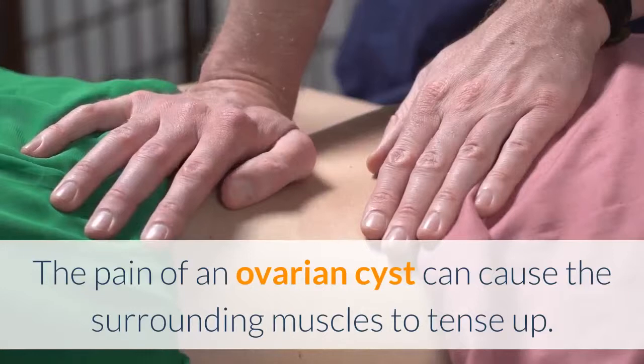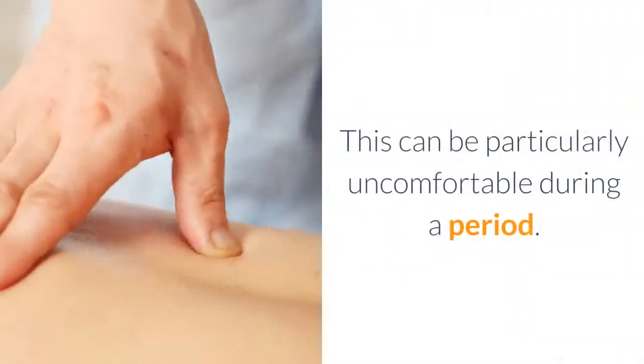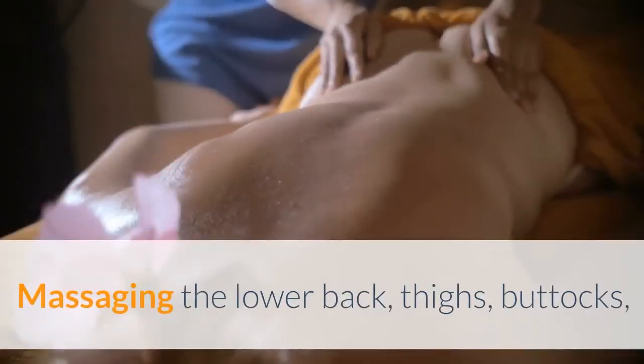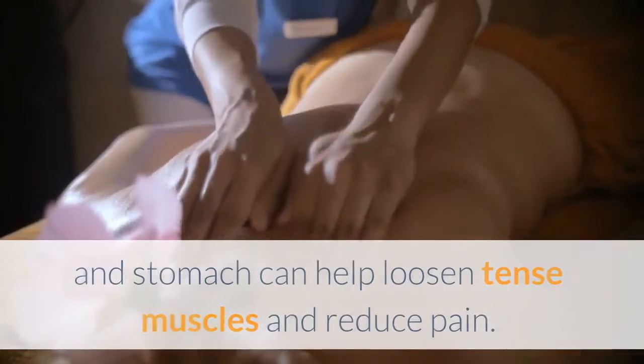2. Massage. The pain of an ovarian cyst can cause the surrounding muscles to tense up. This can be particularly uncomfortable during a period. Massaging the lower back, thighs, buttocks, and stomach can help loosen tense muscles and reduce pain.